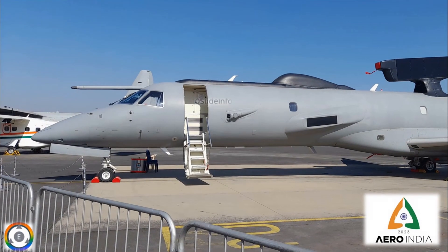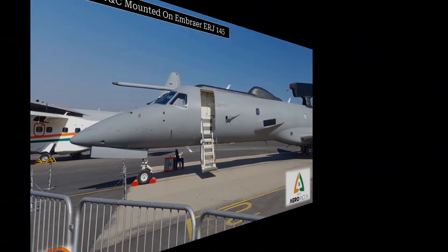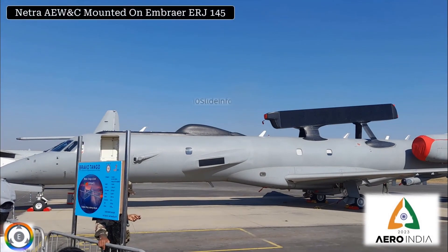Here we go with a click of the eye in the sky of the Indian Air Force, which is the Netra Airborne Early Warning and Control System, mounted on the Embraer ERJ-145 aircraft. One more long-distance click of the same Airborne Early Warning and Control System aircraft.